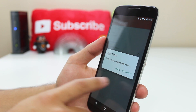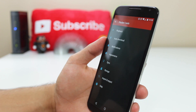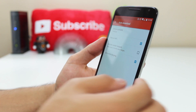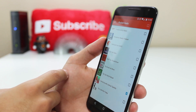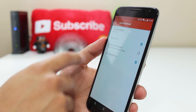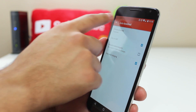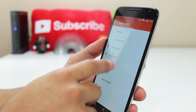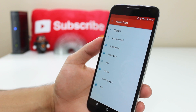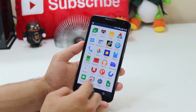Pocket Casts looks really nice and I enjoy using it — you have different appearance options like light and dark themes, the option to auto-download certain podcasts when you're charging on Wi-Fi, and a ton of other options. It looks really beautiful and is basically the best podcast app I've seen in the Play Store, so it's what I use whenever I want to listen to a podcast.